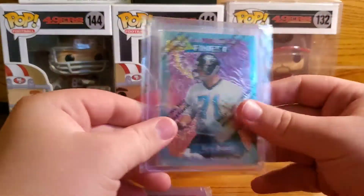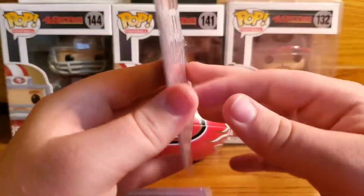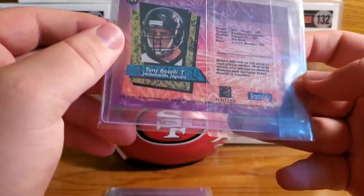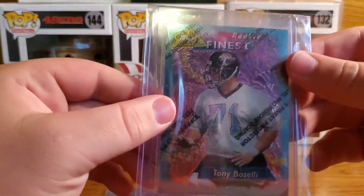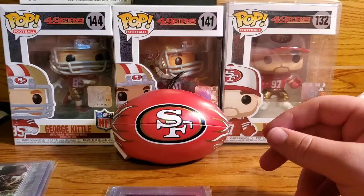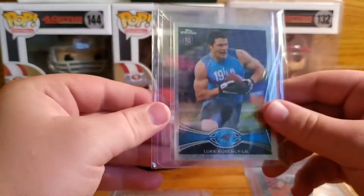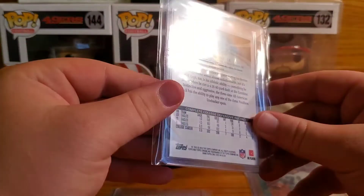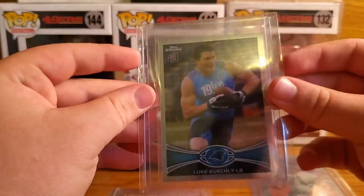Looks like I got a Topps Finest Tony Gonzalez — awesome. Glad to have this because he's gonna make it into the Hall of Fame. Glad to have it before he gets in. Next up — another Luke Kuechly 2012 Topps Chrome. I'm glad I'm starting to get a decent amount of these.